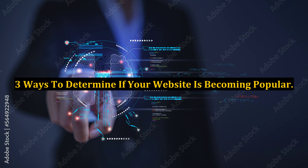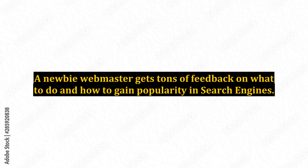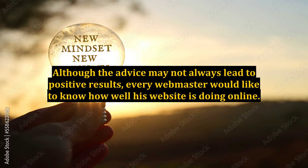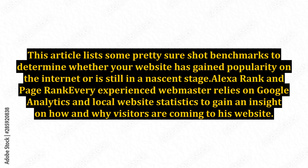3 Ways to Determine if Your Website is Becoming Popular. Everyone knows that their ultimate aim is a popular website which will bring in money, fame and build a brand name. A newbie webmaster gets tons of feedback on what to do and how to gain popularity in search engines. Although the advice may not always lead to positive results, every webmaster would like to know how well his website is doing online. Among the regular visitor traffic and statistics, there are a few more indicators which are sure to point you in the right direction. This article lists some pretty sure-shot benchmarks to determine whether your website has gained popularity on the internet or is still in a nascent stage.